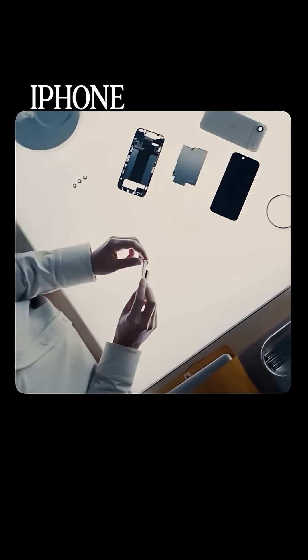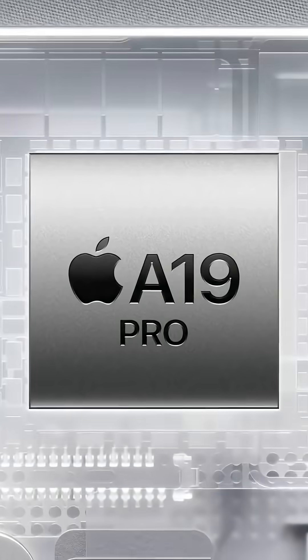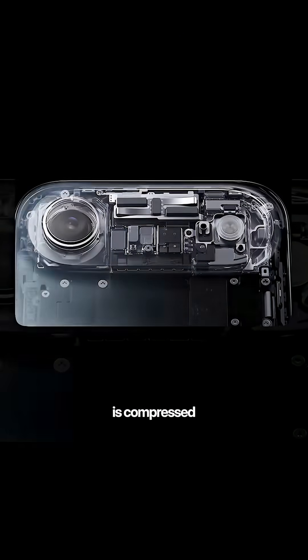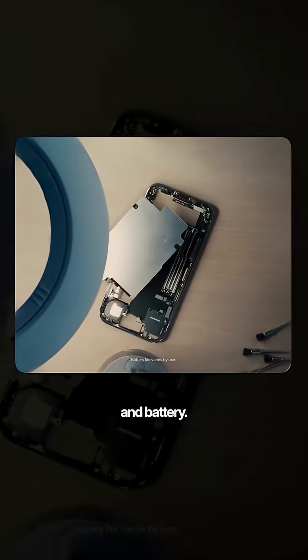Did you know that the entire iPhone Air computer fits inside just the camera bump? Everything — the processor, modem, antennas, and camera — is compressed into that tiny plateau, while the rest of the phone is just screen and battery.